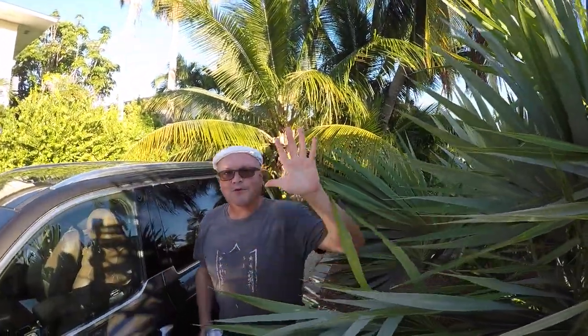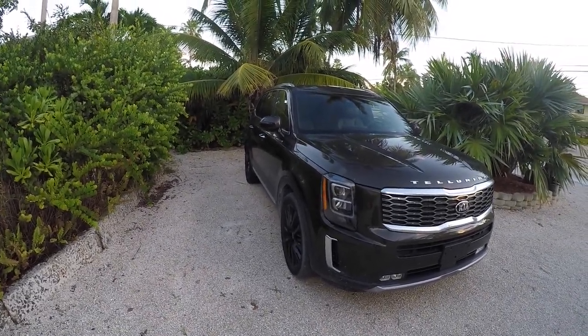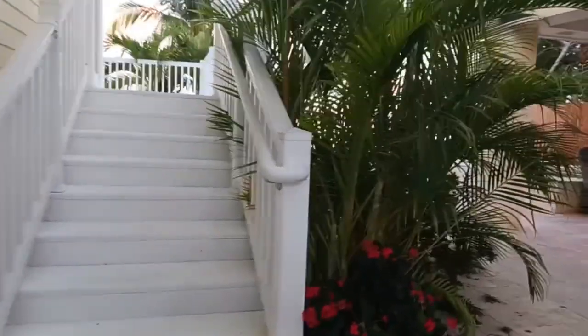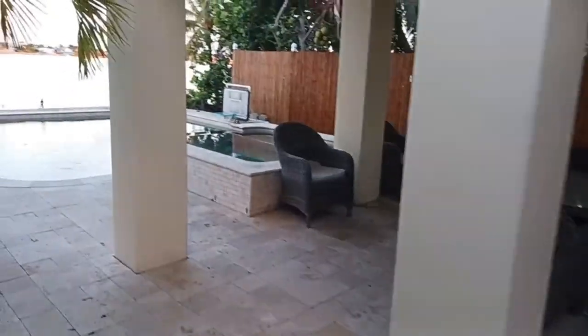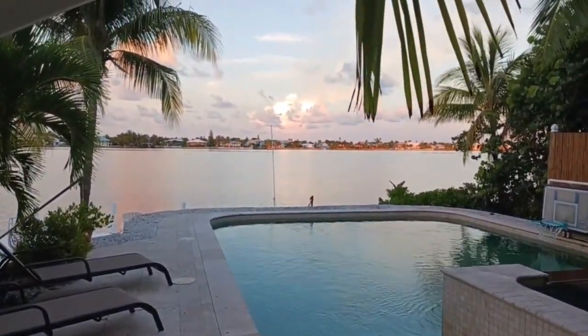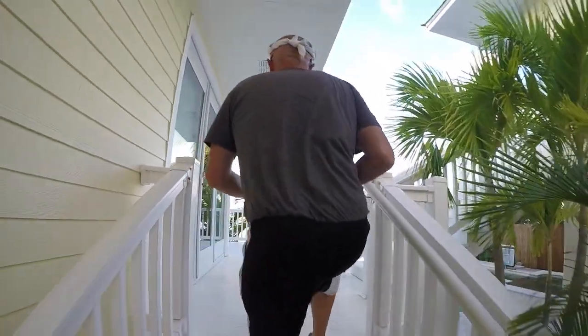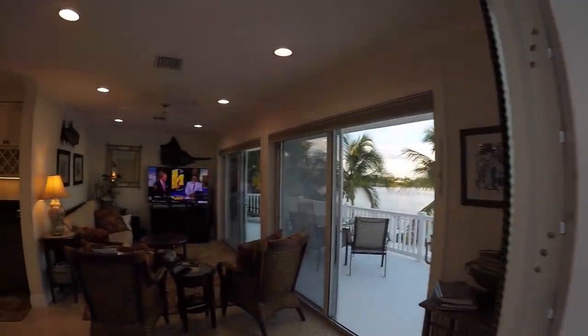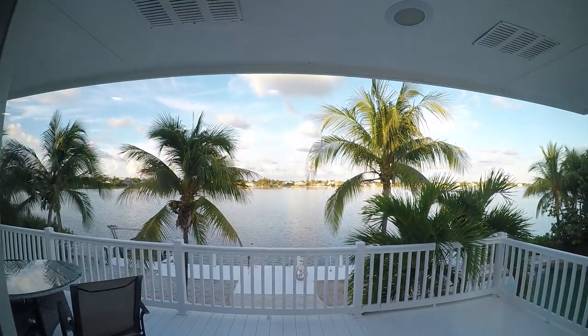Hi, my name is Charles, welcome to my crib. Welcome to South Point Drive on lower Sugarloaf Key. This is my island-style house, roughly 1,600 square feet all together. The idea was small but nice and comfortable.